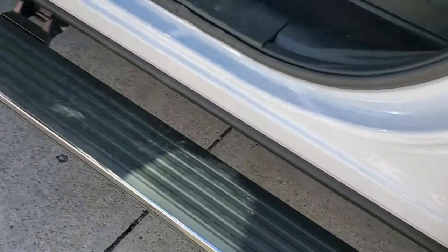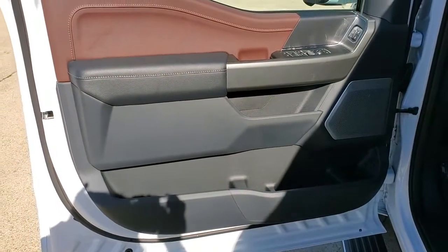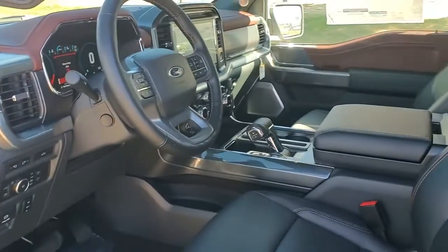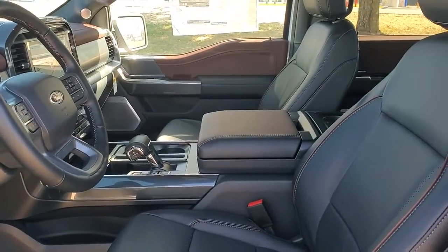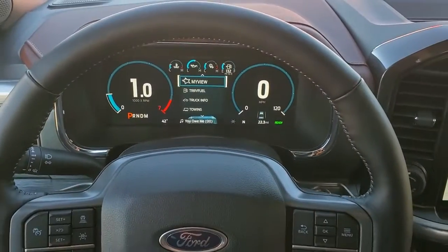The following are some of this vehicle's highlighted options: keyless entry, navigation system, sunroof/moonroof, satellite radio, power passenger seat, backup camera, fog lamps, aluminum wheels, electronic stability control, and power driver's seat.